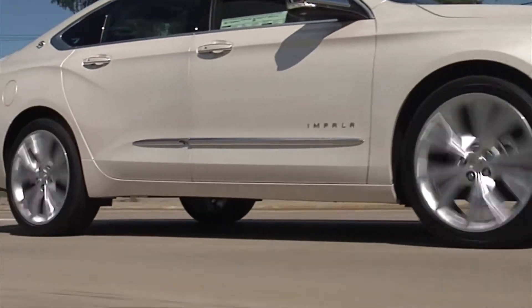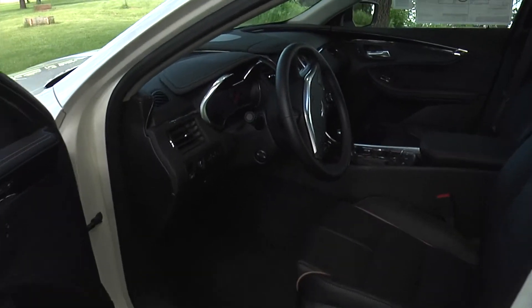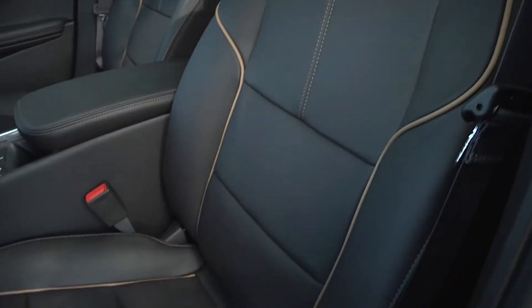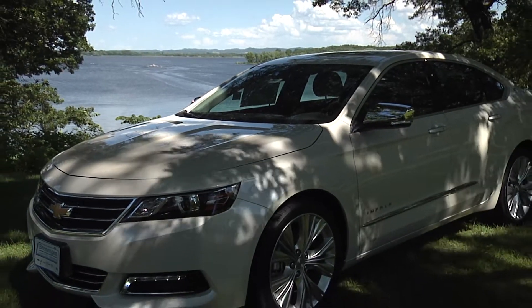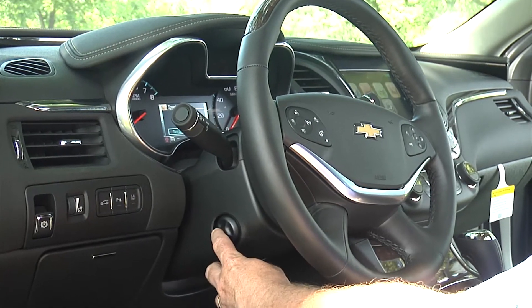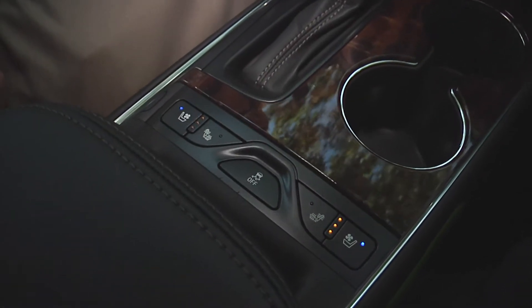And if you think the 2014 Impala is impressive outside, wait until you get inside. The driver's comfort and peace of mind are its focus with refinements you've come to expect and the latest technology from the MyLink radio system. There's plenty of room for five passengers, and thoughtful design innovations like an available power tilt and telescoping steering wheel that can also be heated is only the beginning of the driver's comfort level.